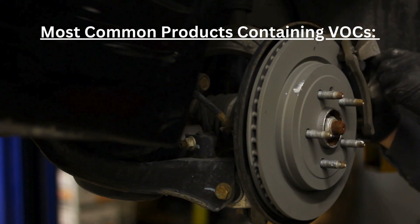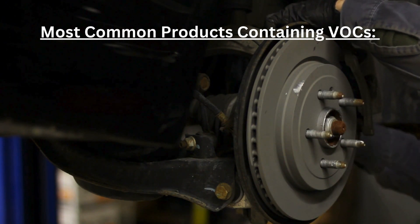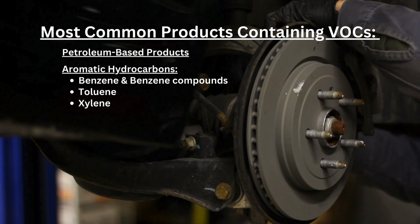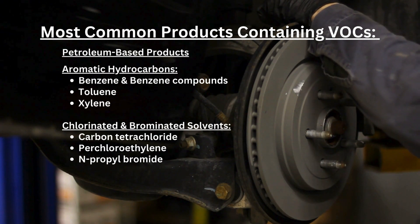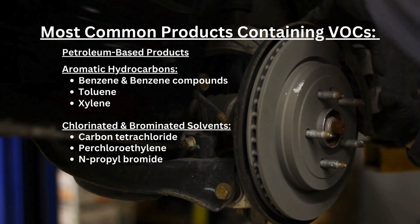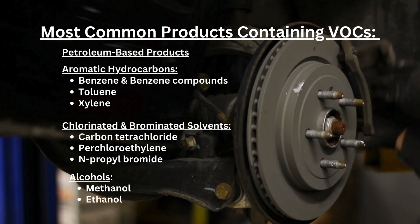Some of the most common ingredients or types of ingredients that contain high VOCs are petroleum-based products, aromatic hydrocarbons such as benzene or benzene compounds, toluene and xylene, chlorinated or brominated solvents such as carbon tetrachloride, perchloroethylene, trichloroethylene, and n-propyl bromide, and alcohols such as methanol and ethanol.